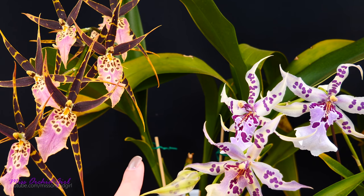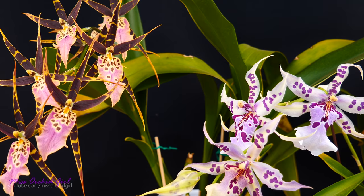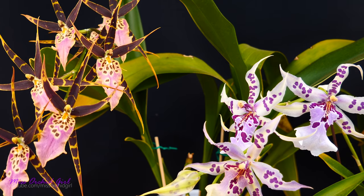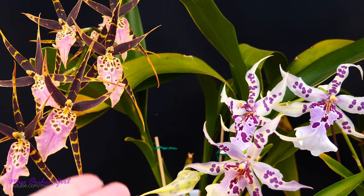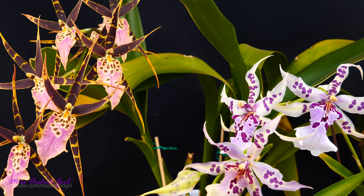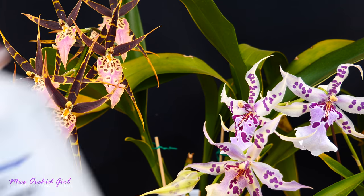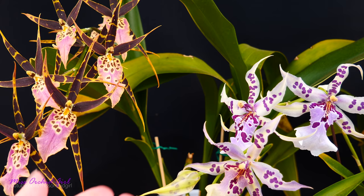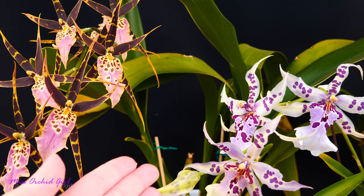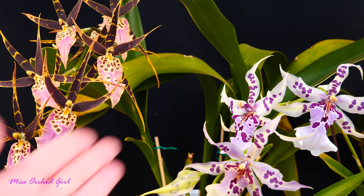A little warning: whenever you do treatments, whether you follow me or anybody else online — orchid experts, societies, whatever it is — always, always treat one flower, one leaf, one orchid and see how your orchid reacts before treating your entire collection. Even though the treatments might be good, there are many variables between us, starting with what type of orchid you have and ending with maybe getting the ratio a little bit wrong, or the products you find not being the same concentration. Give it a few days, see how your orchid reacts, and if everything goes okay, then start treating the entirety of the orchid or multiple orchids.